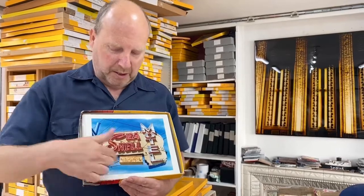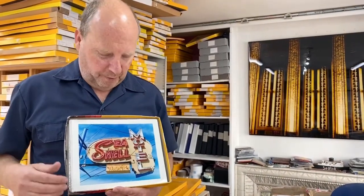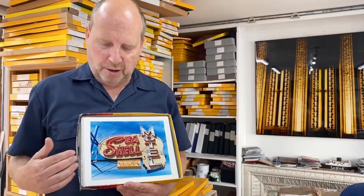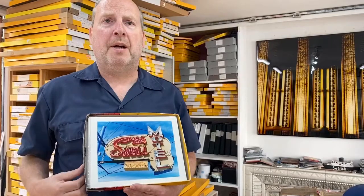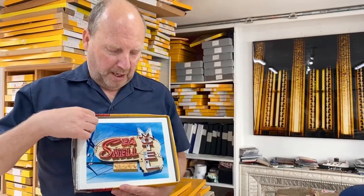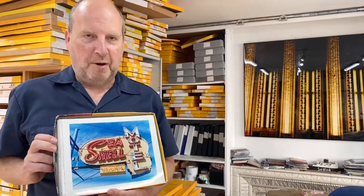And then we've ended up with this 10 by 8 print, which is a handy sort of starting point before you make sure it looks good. I live with it for a bit before I commit to a larger print. I can also scan it nicely and easily so I can get it out on the web for everyone to see. And do you run your own darkroom?